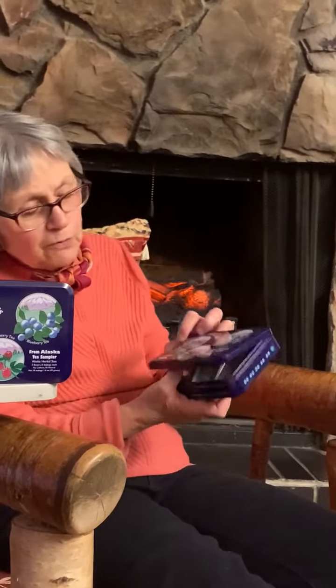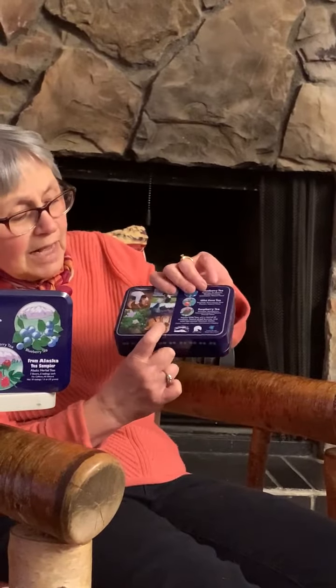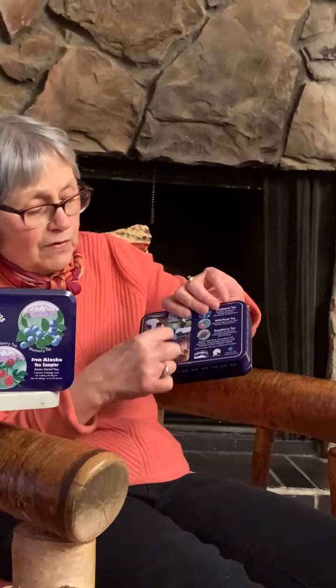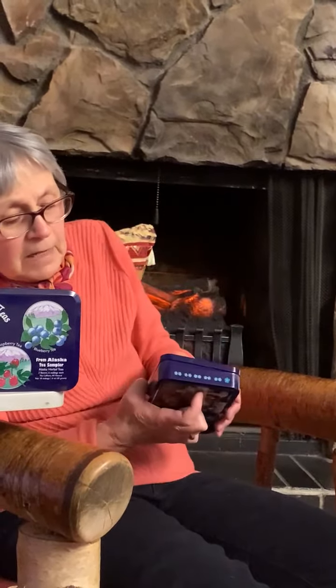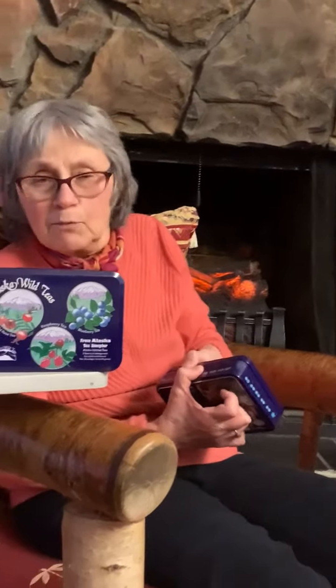It's a beautiful tin, and it has our forget-me-nots on the side. On the back, it has pictures of us harvesting in the beautiful wild rose here. Just a beautiful tin that will be beautiful 50 years from now.